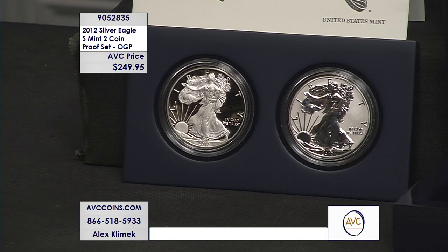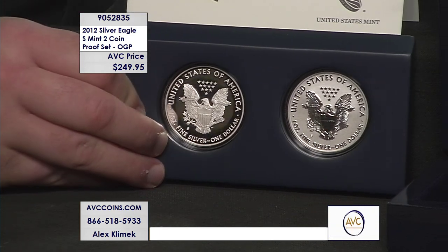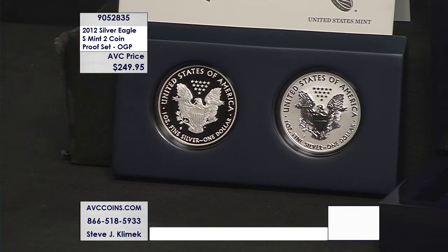Again, $125 each for this coin. So join us on this one. It comes in OGP — that's original government packaging.